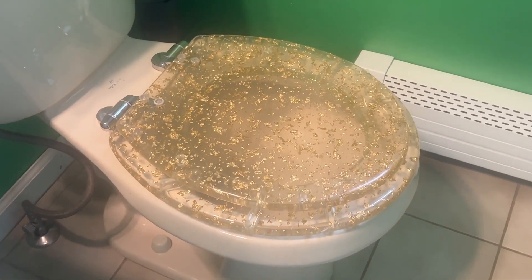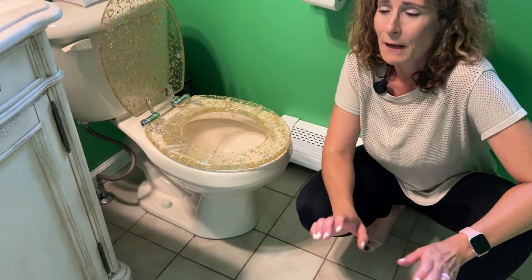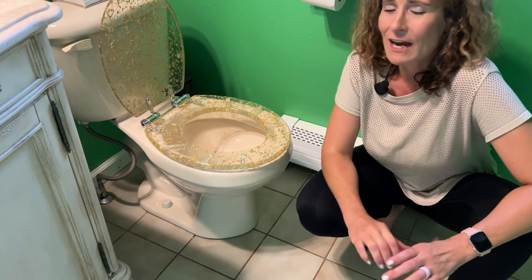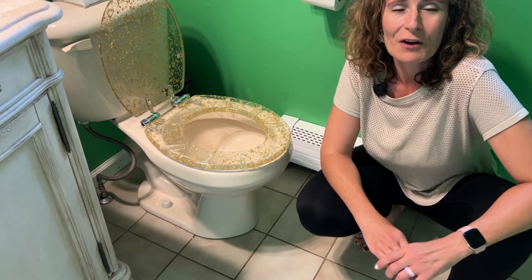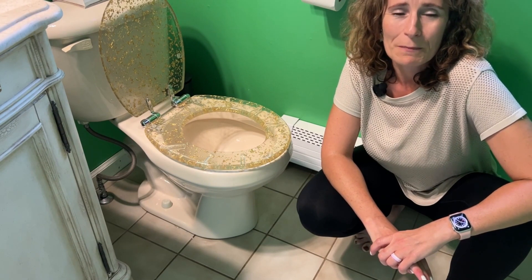I love how easy it was to install, and they also have the round or the oval shape depending on your toilet, so whichever one you're thinking of, go for it. You'll love how this glams up your bathroom, and that's my point of view.